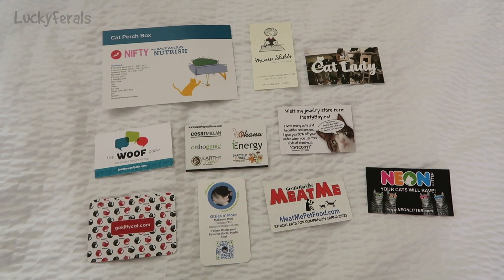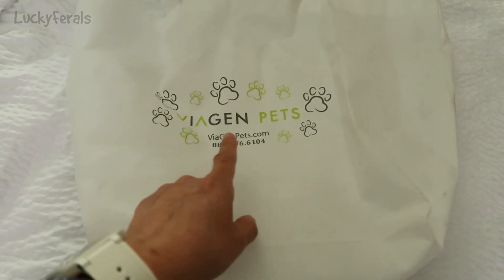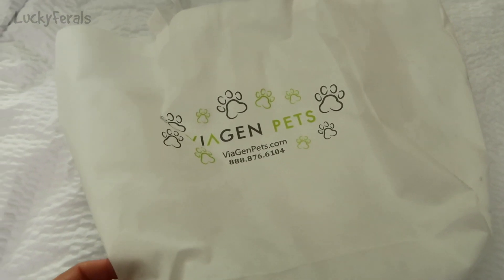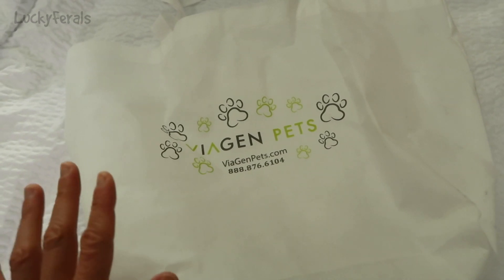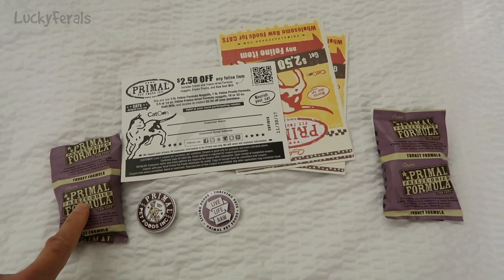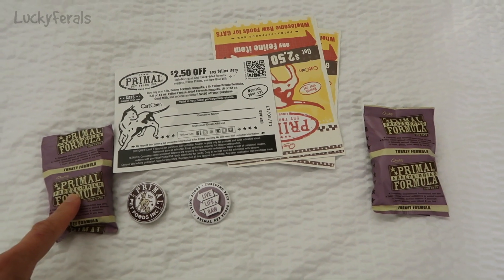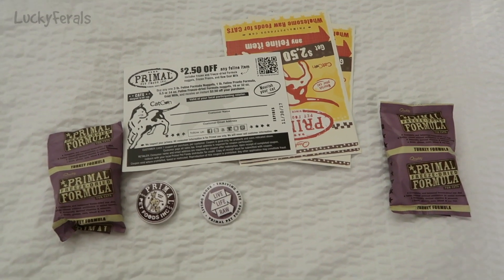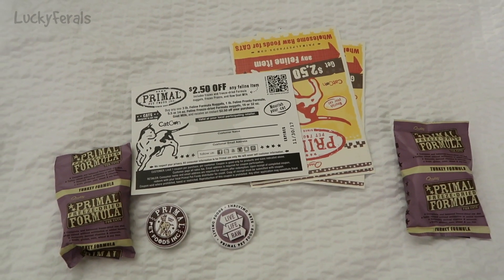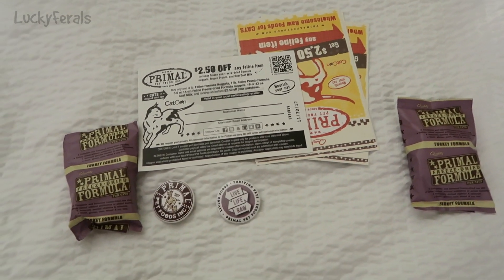These are some of the various business cards from people that I met. I got this white reusable tote bag from Viagen Pets — it says viagenpets.com; I really don't know what they do, their booth was kind of empty. Primal Pet Foods was there and they gave me some samples of their freeze-dried turkey formula. I told them I just bought a big bag of the raw frozen turkey formula and the cats were enjoying it, so they gave me a bunch of coupons — $2.50 off any feline item, which will definitely come in handy because raw food is expensive.